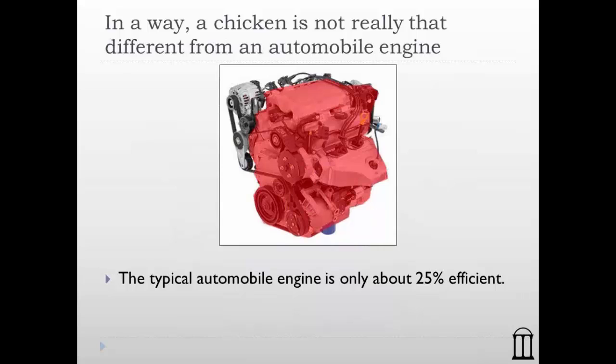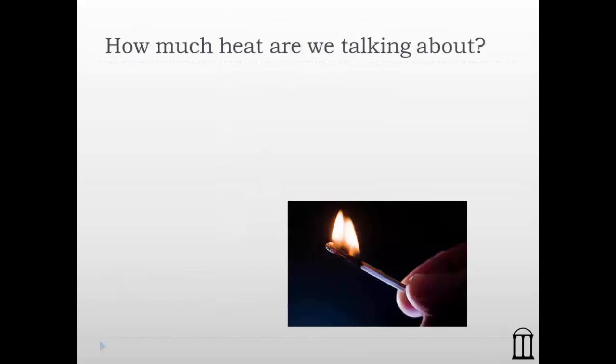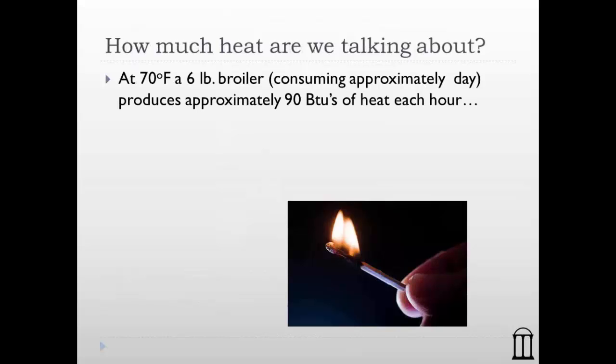Only 25% of the energy — the calories we put into our cars — is used for good: to drive down the road, power the air conditioning, turn on the radio, and so on. The remaining 75% of the energy goes out the radiator and tailpipe. So the good news about a chicken is that they're at least 35% efficient, compared to our cars which are only 25% efficient in terms of turning calories into something useful.